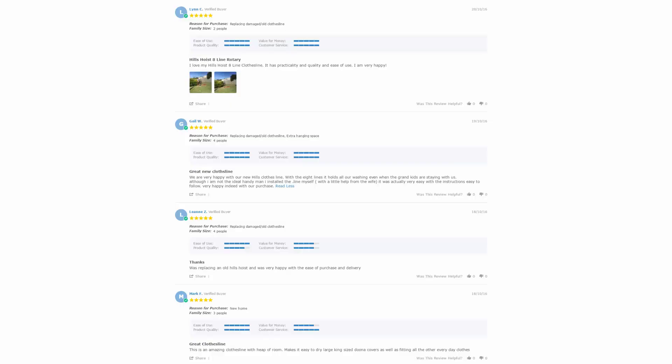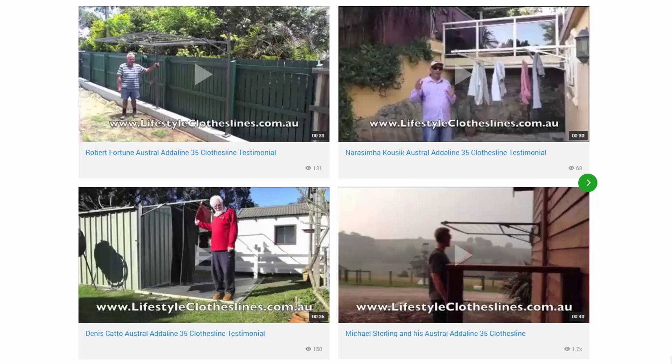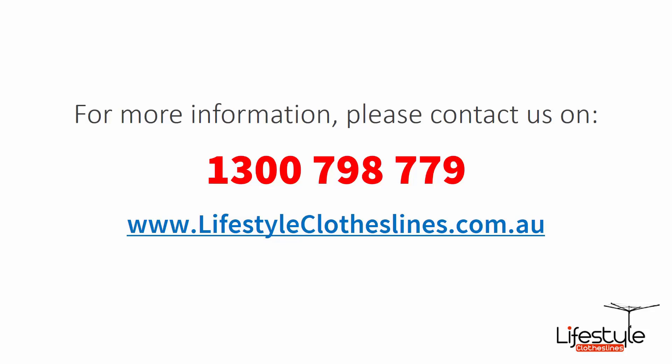With over 5000 reviews available on the Lifestyle Clotheslines website, you can see what people are saying about products. Be sure to check out the reviews on all of the product pages, just underneath the description area. You can also find a big selection of customer videos on Lifestyle Clotheslines, which are great for checking out to see what other people are saying and whether a product will be a fit for your home. If you need any further information or have questions about clothesline installation in your area, please contact us on 1300 798 779 or visit lifestyleclotheslines.com.au today.